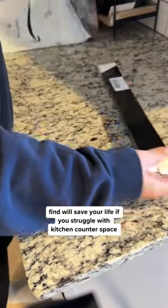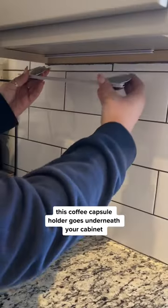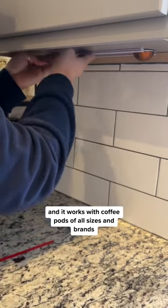This little Amazon find will save your life if you struggle with kitchen counter space. This coffee capsule holder goes underneath your cabinet and it works with coffee pods of all sizes and brands.